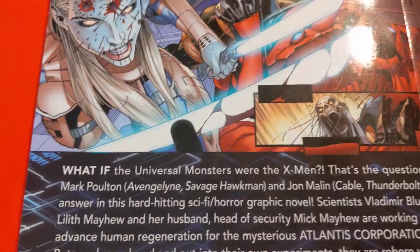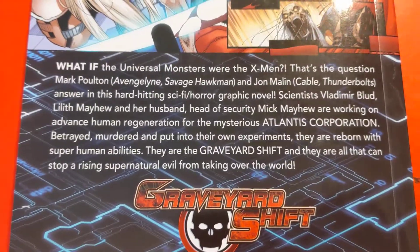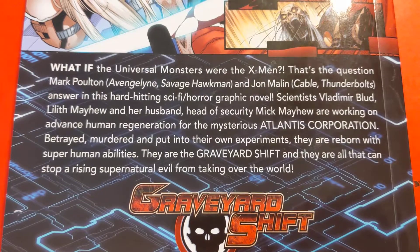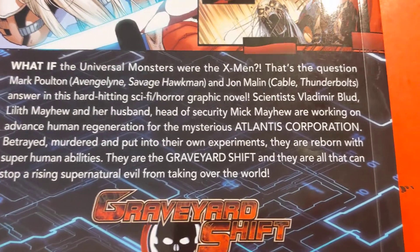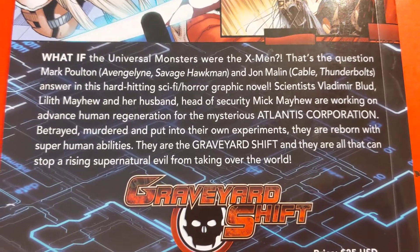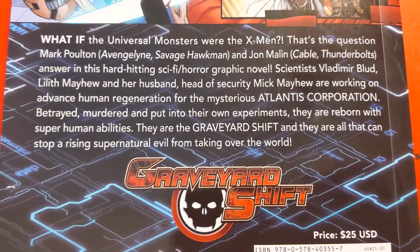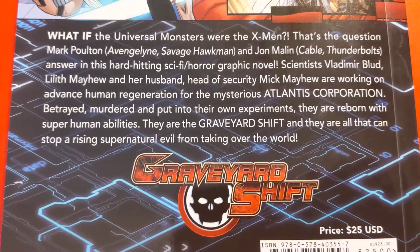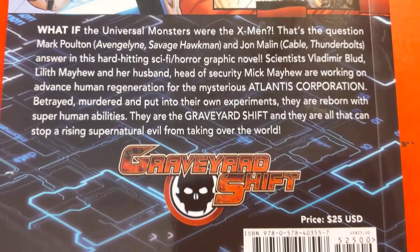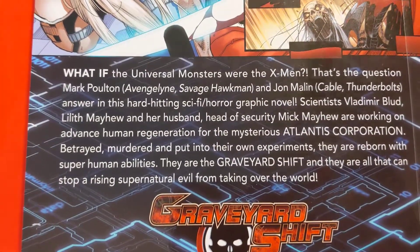Really good story. I don't want to get too much into the story. I'll read this little thing here for those of you not familiar with Graveyard Shift. This is: what if the Universal Monsters were the X-Men? That's the question. Books he's done: Evangeline, Savage Hawkman, and John Malin, who did Cable and Thunderbolts. Answer in this hard-hitting sci-fi horror graphic novel. Scientist Vladimir Blood, Lilith Mayhew, and her husband, head of security Mick Mayhew, are working on advanced human regeneration by the mysterious Atlantis Corporation. Betrayed, murdered, and put into their own experiments, they are reborn with superhuman abilities. They are the Graveyard Shift. And they are all that can stop the rising supernatural evil from taking over the world.